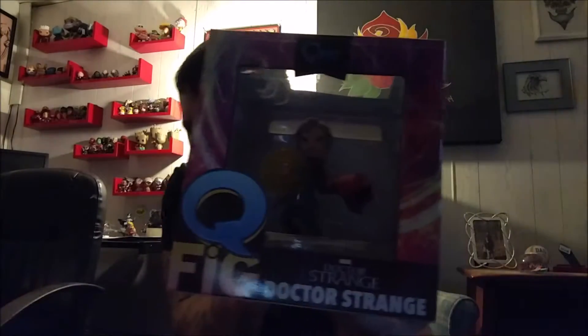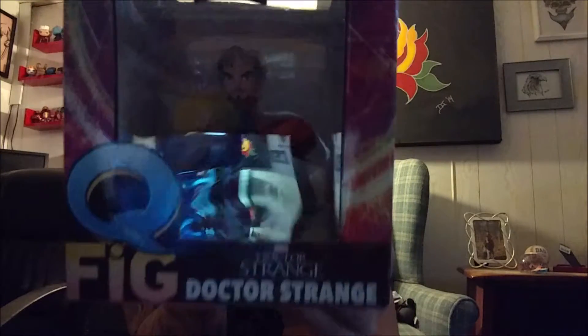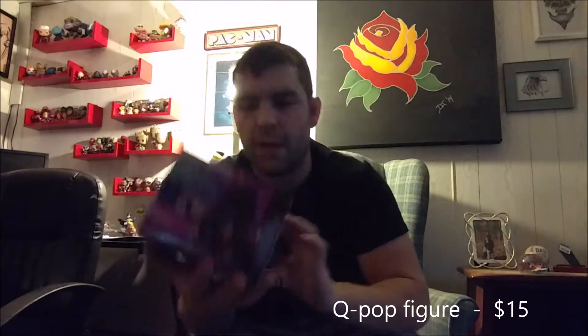We do know there's an exclusive Doctor Strange figure in here. So this is a Q-Fig — if you can see it there, it is of Doctor Strange. I do like these; I like that they're different. So that will go with the rest of mine. You'll notice they have a different setup — just moved some things around.